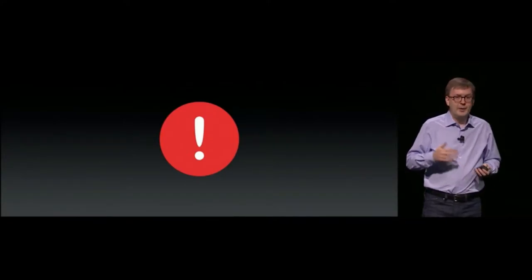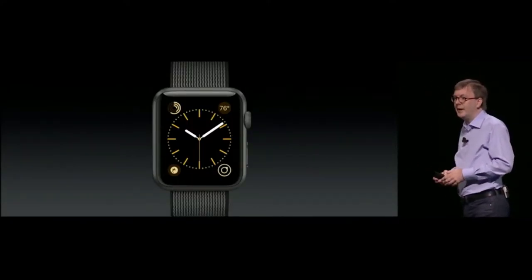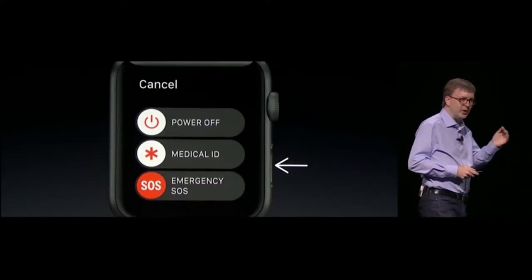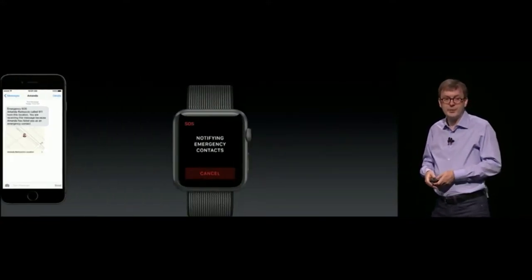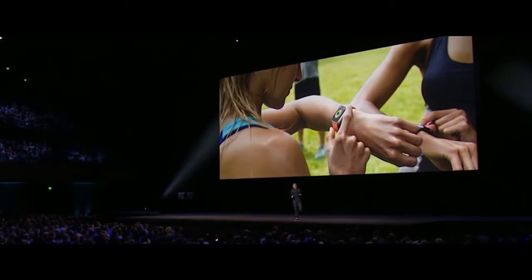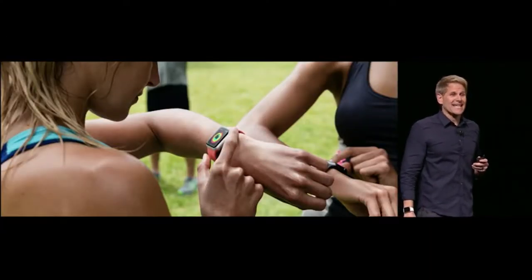We're going to help with safety through SOS on the watch, making it easy to call for help. To activate it, you just press and hold the side button — it counts down to let you know it's calling 911. Your watch will show your medical ID, which is also a new feature in watchOS. One of the most popular apps on Apple Watch is the Activity app, and with watchOS we're introducing Activity Sharing.